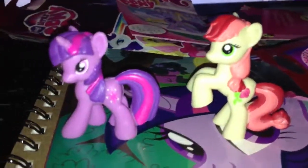So those are my new two blind bag ponies, and I will hopefully be getting more soon. Thank you for watching.